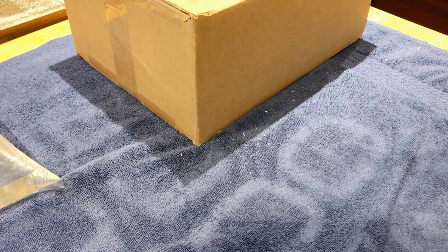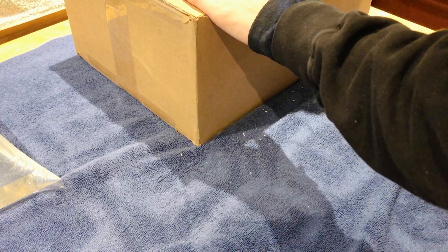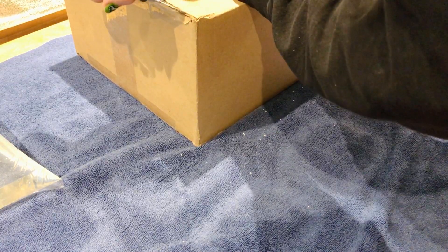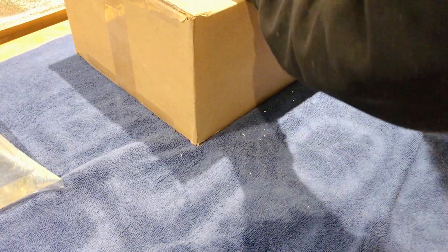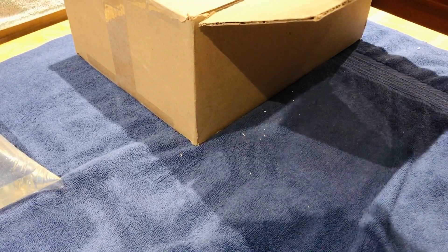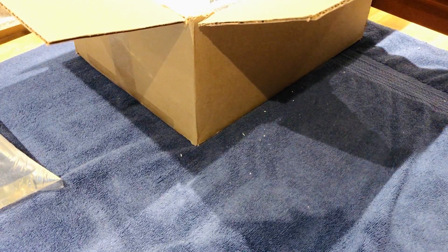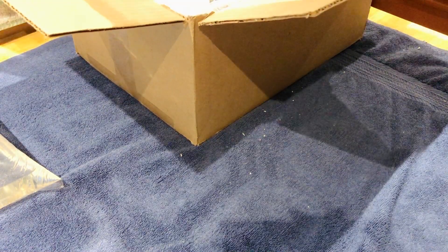Hey guys, I just wanted to do a quick unboxing video for you. It's pretty late now, but I received a bunch of tissue cultures in the mail today and I'm pretty excited. I'm not sure exactly which ones because I don't have the list on me, but we're going to see right now.